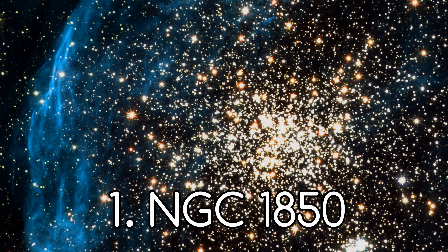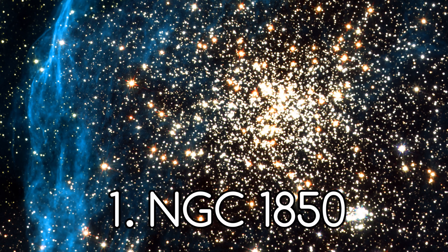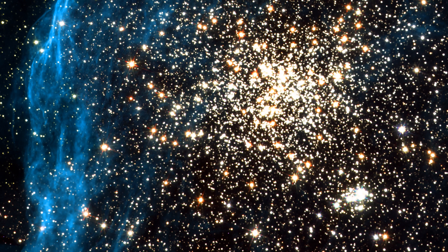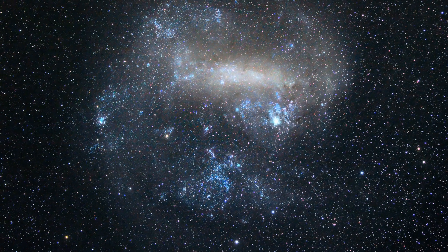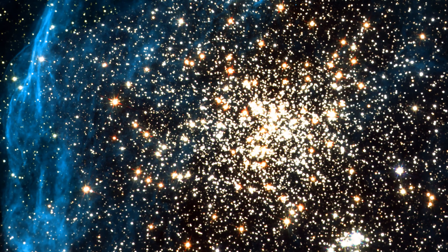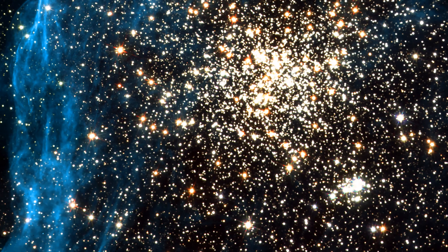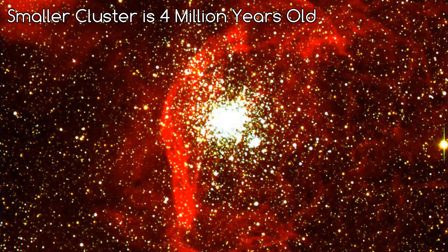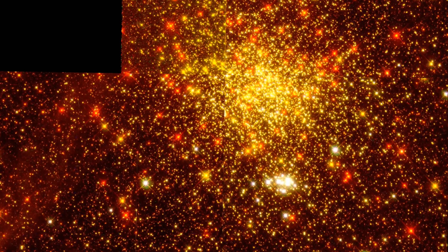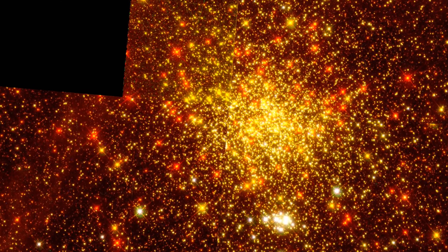Number 1. This spectacular collection of stars is the NGC 1850 double star cluster found in the Large Magellanic Cloud, a satellite galaxy to our own Milky Way. NGC 1850 consists of a main globular cluster in the centre, and a younger, smaller cluster seen below and to the right. The main cluster is about 50 million years old, the smaller cluster is only 4 million years old. It is composed of extremely hot blue OB stars, and fainter red T Tauri stars.